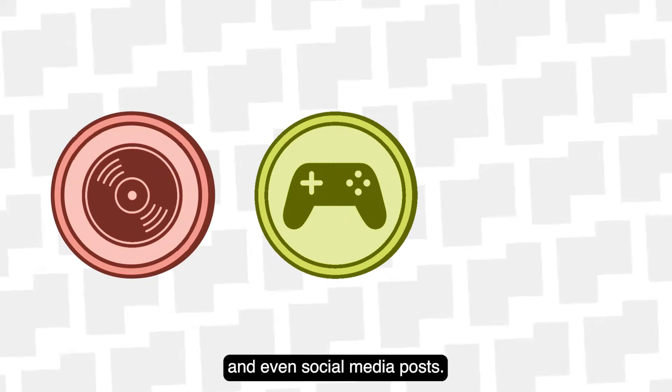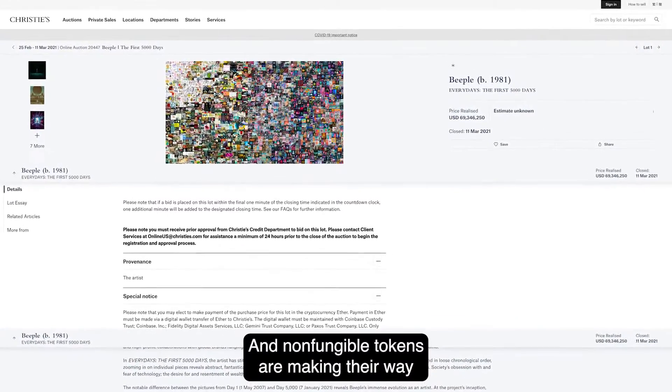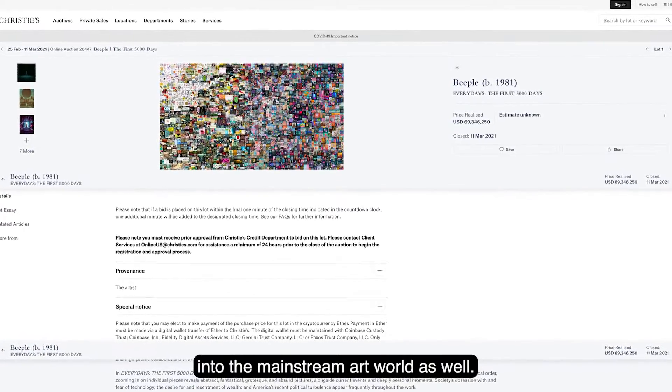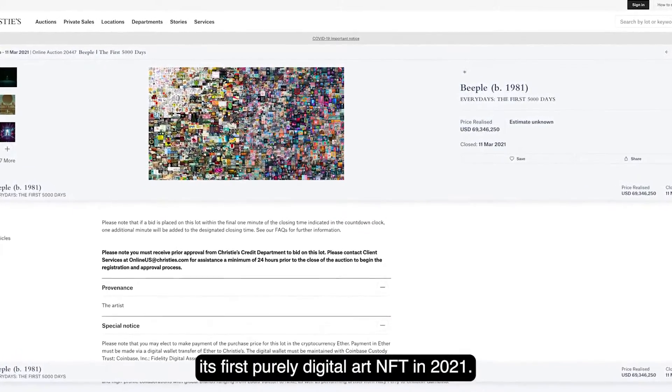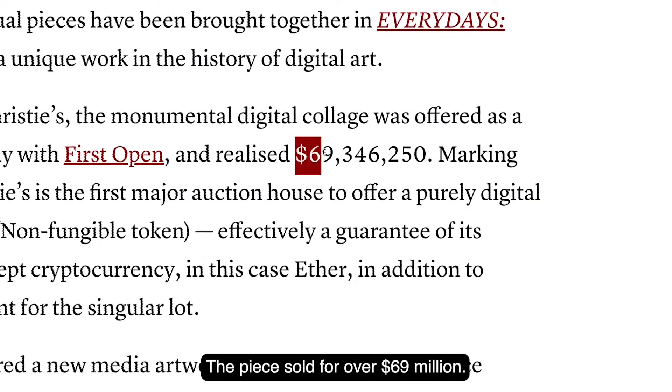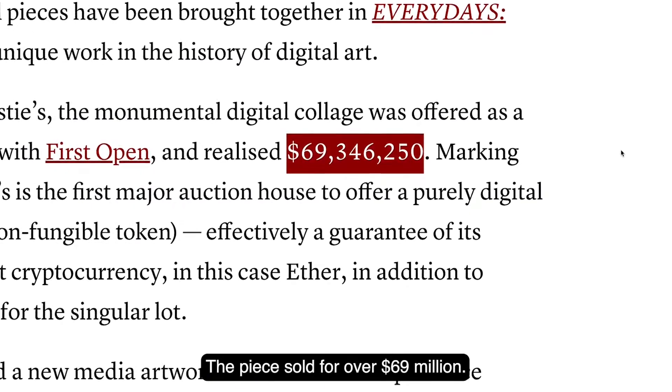NFTs have been applied to music albums, video games, and even social media posts. And non-fungible tokens are making their way into the mainstream art world as well. Auction House Christie's auctioned its first purely digital art NFT in 2021, and the piece sold for over $69 million.